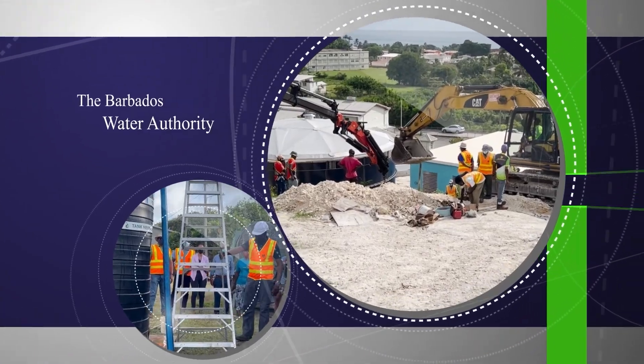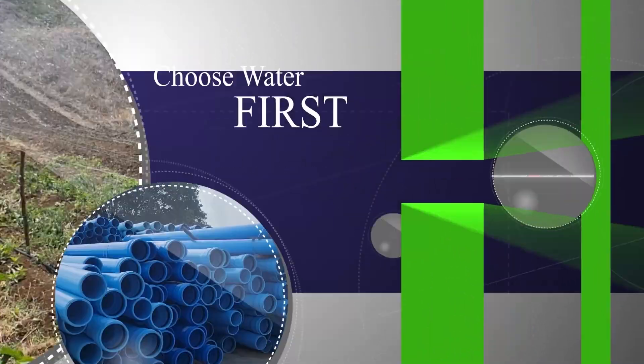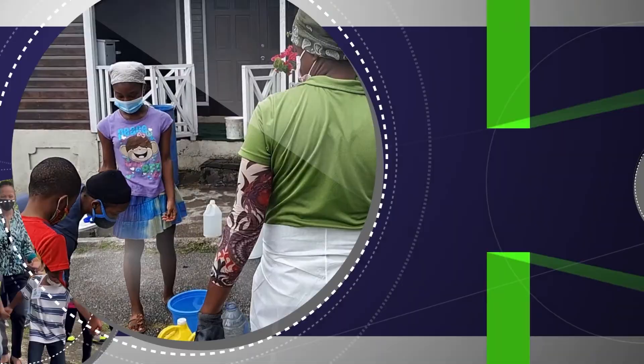This is the liquid of life. We all need it to survive. Water. Choose water first.